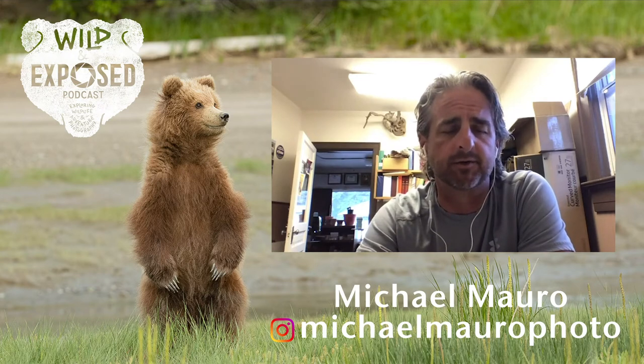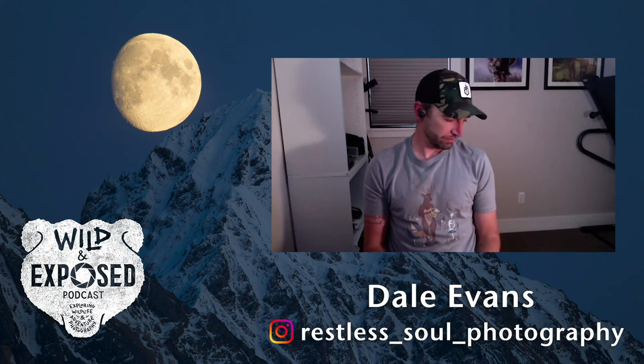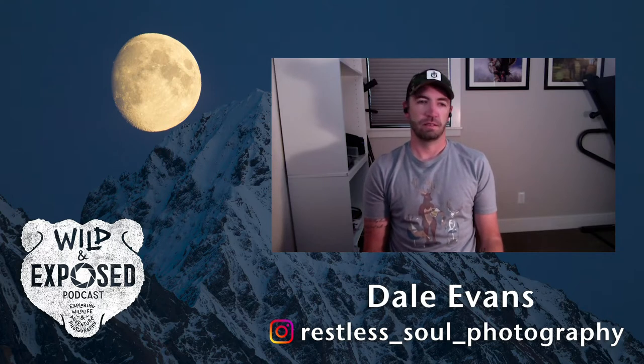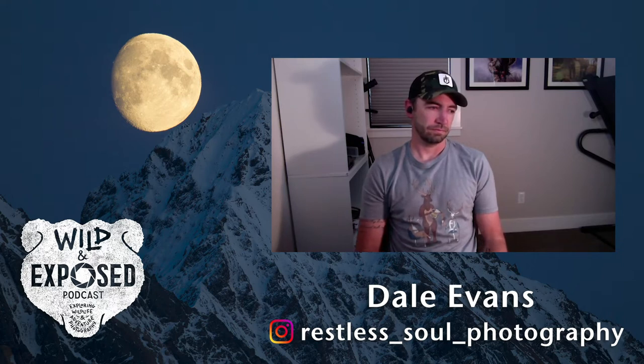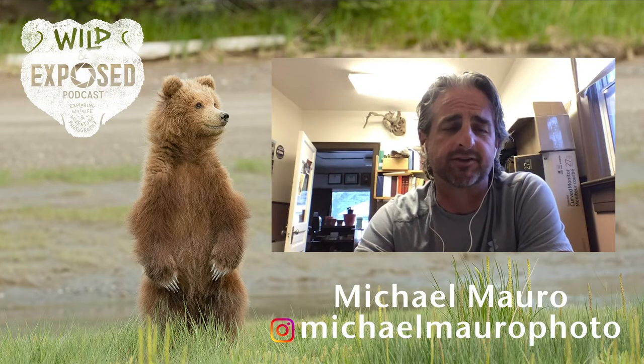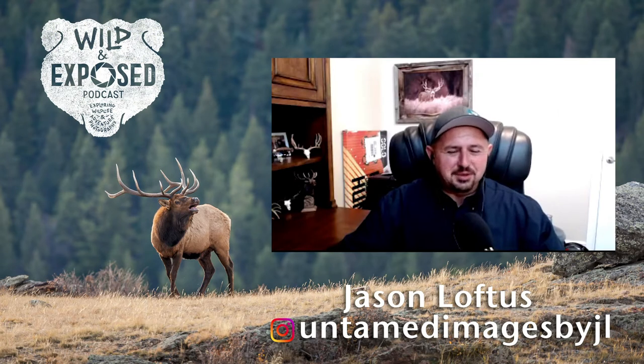Only flammulated owls responded — a few came in pretty close but they just couldn't put eyes on them. Sometimes it's just the way it goes. They're in mating season through the end of June, so Jason is looking forward to going out again this weekend. Someone jokes he should do it for Father's Day — bring his wife along to run the light.